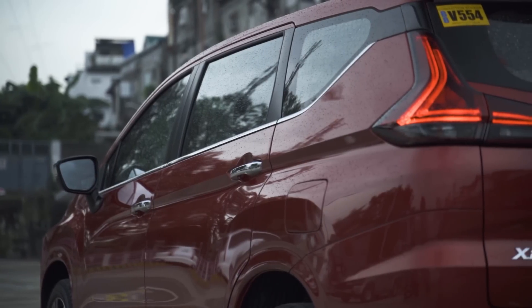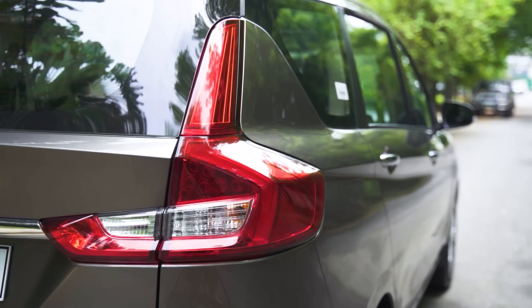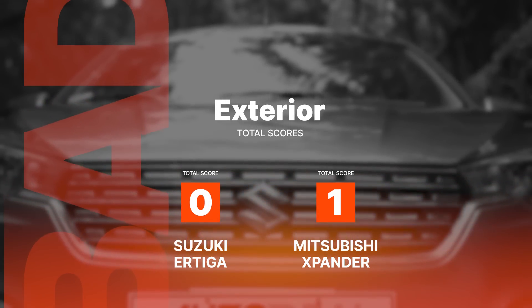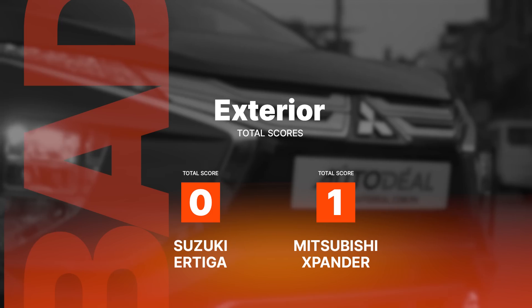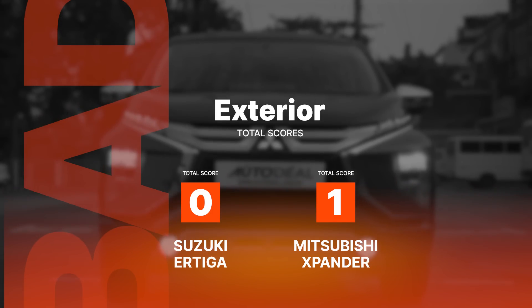Both come with turn signal indicators on their side mirrors; however, only the Expander GLS gets chrome accents on its door handles while the Ertiga GLX sticks with body-colored ones. Beauty is subjective, but based on our personal preferences, the Expander impressed us more with its distinctive and more commanding looks, making it the winner of this category. Still, the Ertiga might be a better fit for those who prefer a more classic-looking automobile.